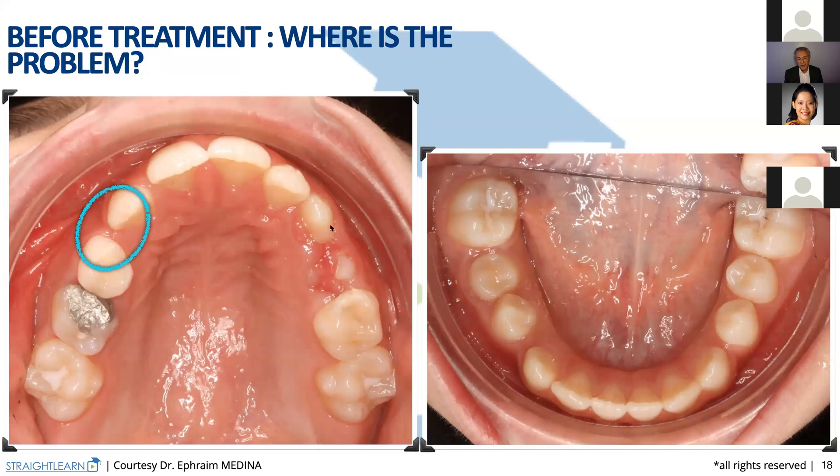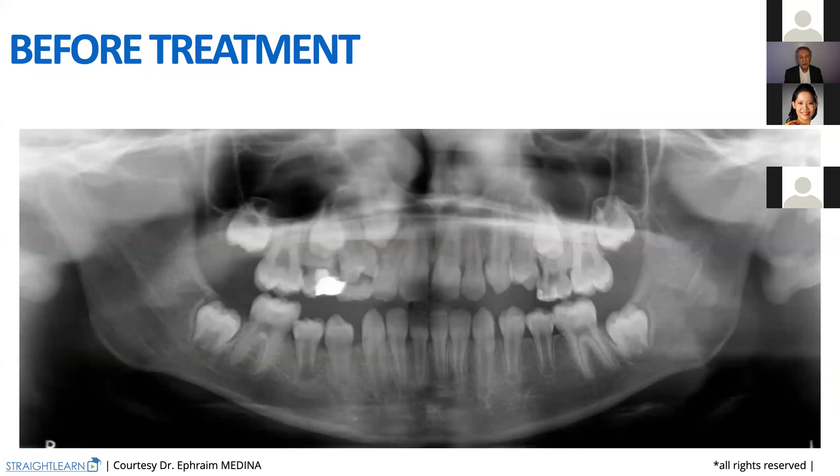We don't even need to extract on the lower arch. We have quite enough space for the teeth. Let's check the panoramic X-ray. We see that almost all the permanent teeth are erupted, but we don't have tooth 13 erupted because she doesn't have enough space.